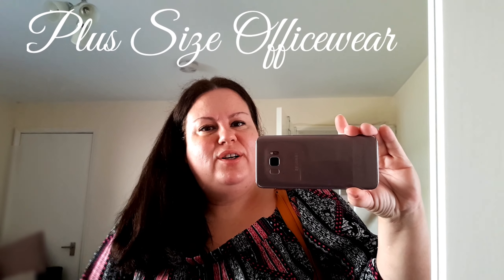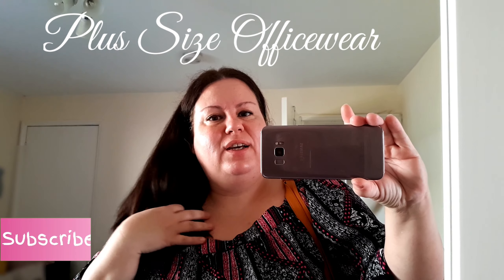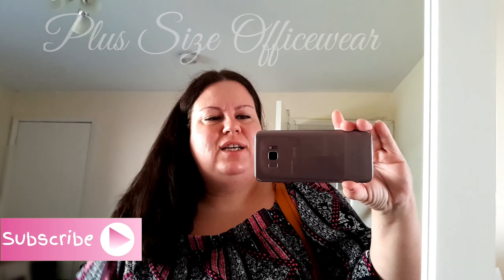Hello, welcome to another 'what I wear in a week' vlog. This is Monday and it's very, very hot — 24 degrees here in Scotland. I'm wearing a very nice off-the-shoulder top from Pep & Co.